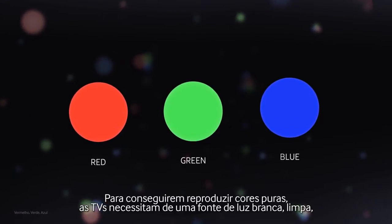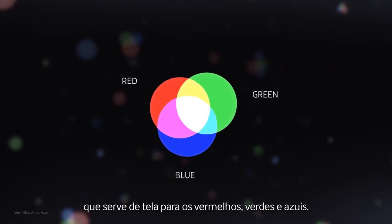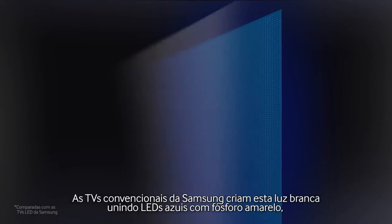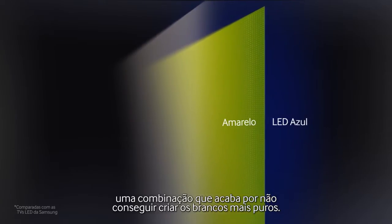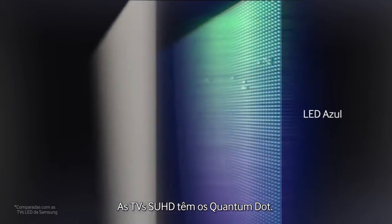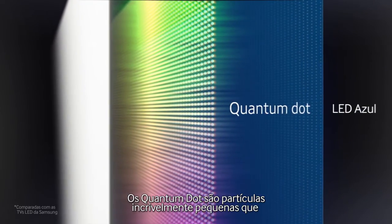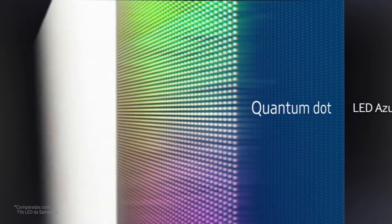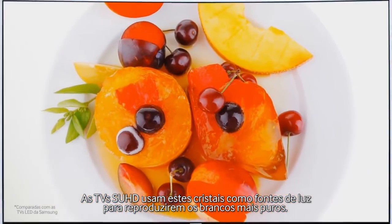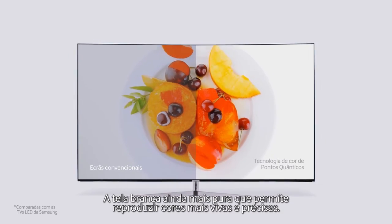In order to produce pure colors, TVs actually require a clean white light source, which serves as a canvas for that red, green, and blue. Conventional TVs would create white light by coating blue LEDs with yellow phosphor, which doesn't exactly help produce the purest white, whereas with SUHD TV, you have quantum dots — used as a light source to produce the purest white canvas for more accurate and vivid color.